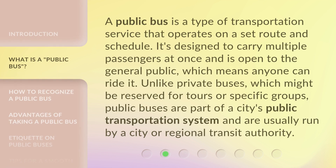A public bus is a type of transportation service that operates on a set route and schedule. It's designed to carry multiple passengers at once and is open to the general public, which means anyone can ride it. Unlike private buses, which might be reserved for tours or specific groups, public buses are part of a city's public transportation system and are usually run by a city or regional transit authority.